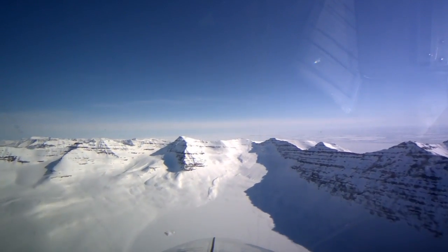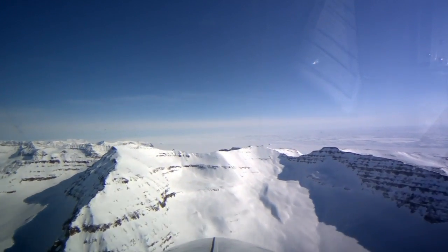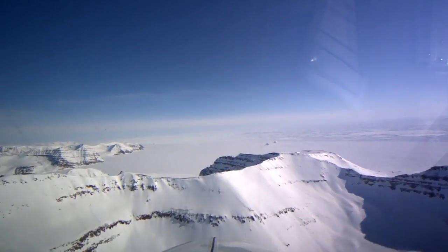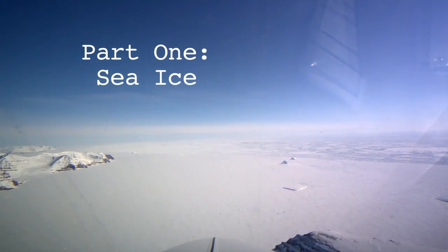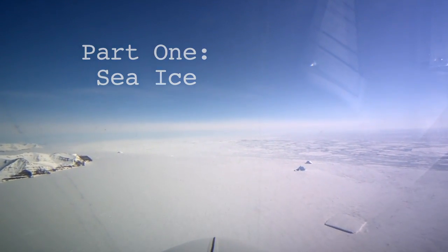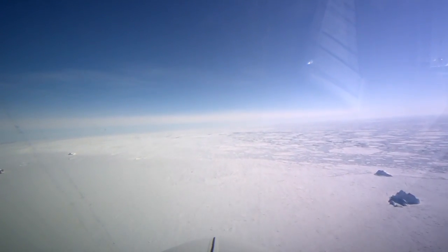Hello and welcome to a narrated tour of the 2013 Operation IceBridge campaign over the ice sheet, ice caps, glaciers, and sea ice of the Arctic. Here to help us know what we're seeing and tell us more about the mission are Operation IceBridge project scientist Michael Studenger and NASA sea ice scientist Nathan Kurtz. Welcome.